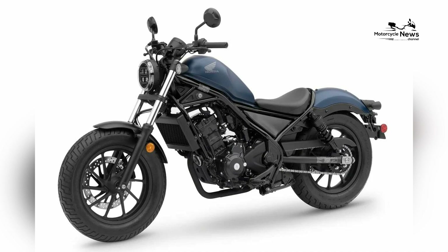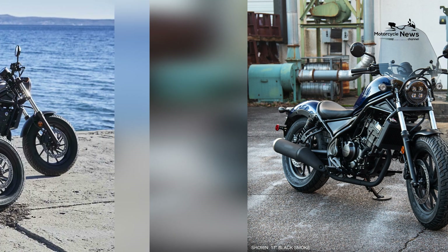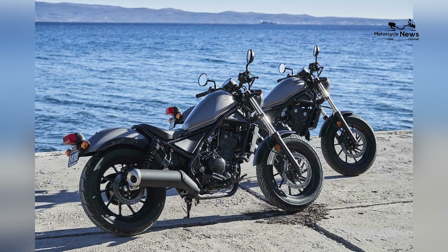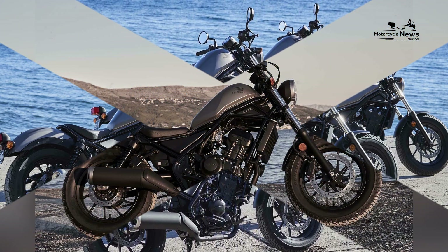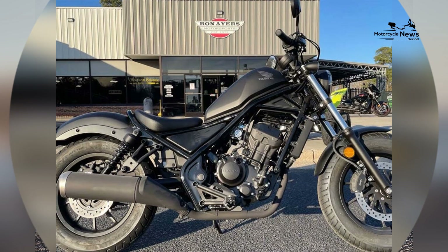Responsive single-cylinder engine: the Rebel 300 is equipped with a responsive 286cc single-cylinder engine delivering approximately 27 horsepower. While this engine may not be the most powerful, it is well suited for beginners.